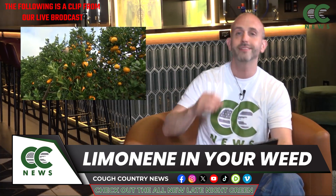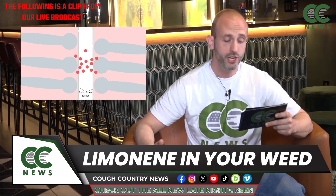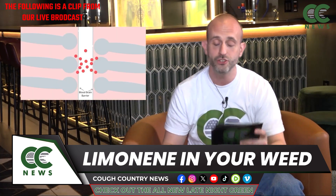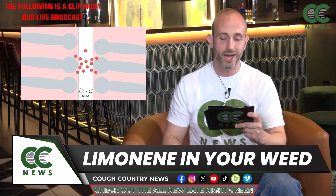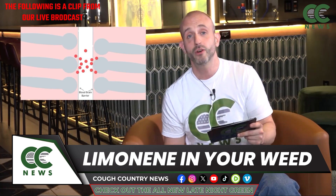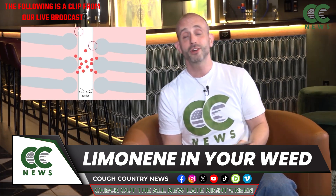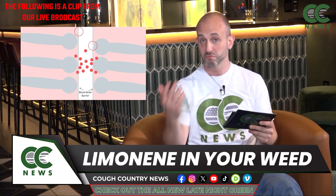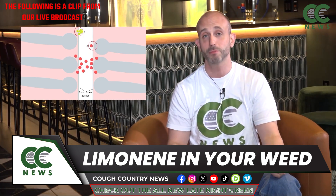More studies need to be done, but there is evidence that limonene can act as an anti-inflammatory, taking down chronic inflammation — a general cause of overall unwellness. It can be an antioxidant, absorbing free radicals that are tearing through the body. It can eliminate carcinogens and even reduce tumor growth, so it has anti-cancer properties as well.